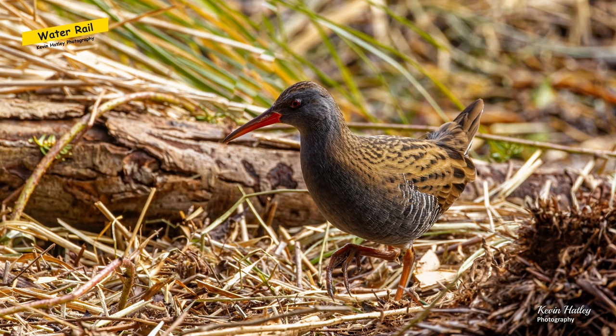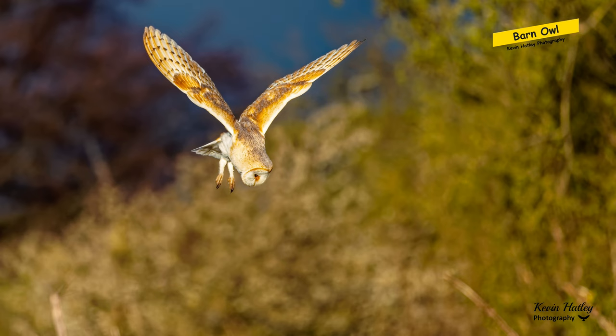The water rail. I did a video on water rails which you'll find on Kevin Hartley Photography. This is a very shy, elusive bird and very difficult to get near to, so I spent a lot of time at a lake near Worksop. I'm not going to mention its name because there are only two birds that I know are there, and I want to preserve that location.